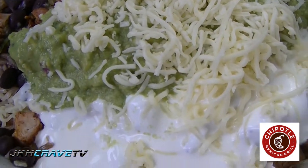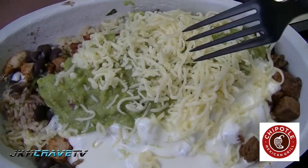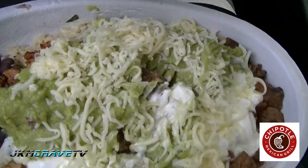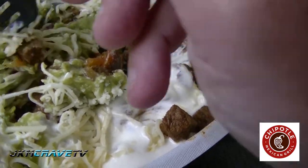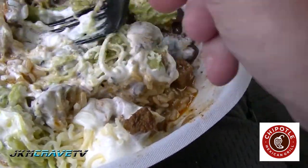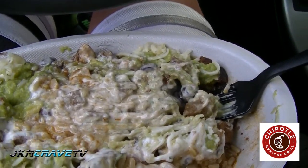That looks really good. Let me mix this up a little bit. I've got guacamole, half steak half chicken — this looks really awesome guys. I got my burrito bowl and this smells really fantastic, I gotta tell you.